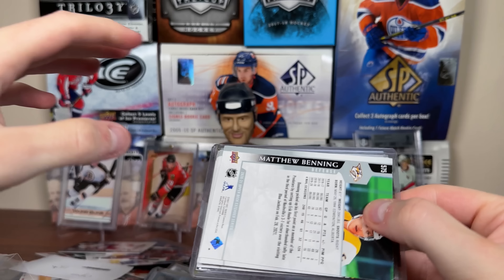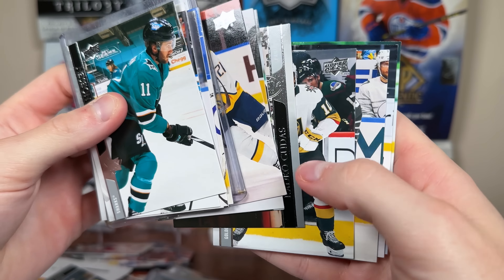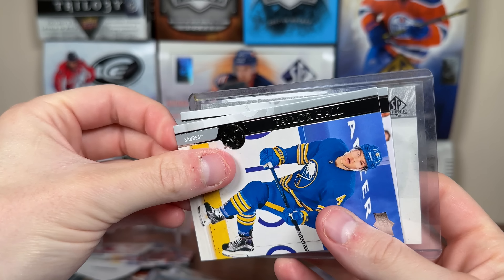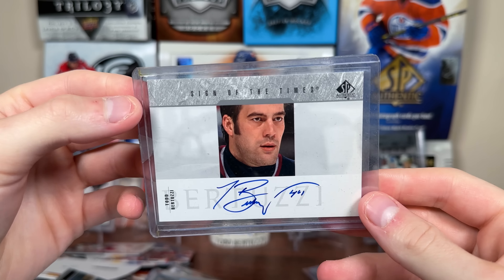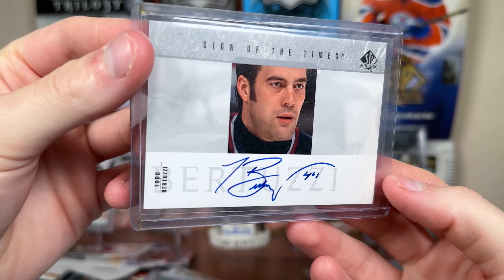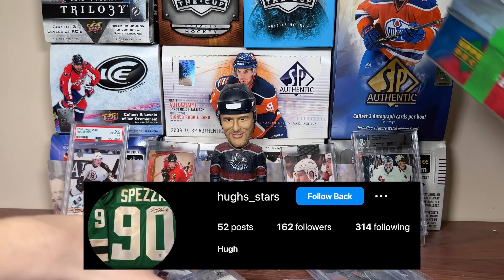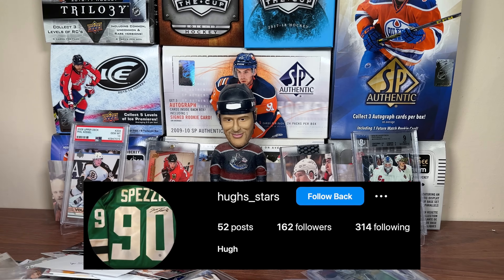Open last from Hugh — some 2021 base first, then the reveal: it's SP Authentic 03-04 Sign of the Times. And I know that face — Uncle Todd Bertuzzi. Sign of the Times 03-04 — that is sick. Awesome card, and he has a nice signature too. Hugh, wow — what a great package. Felt like I was opening a box. Love the tin, love the packaging, a lot of great hits. So greatly appreciate that.